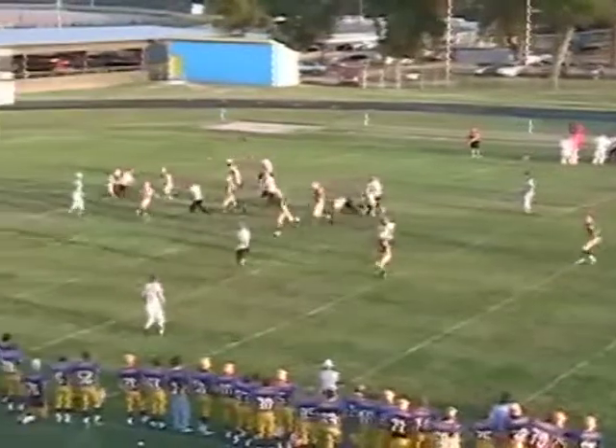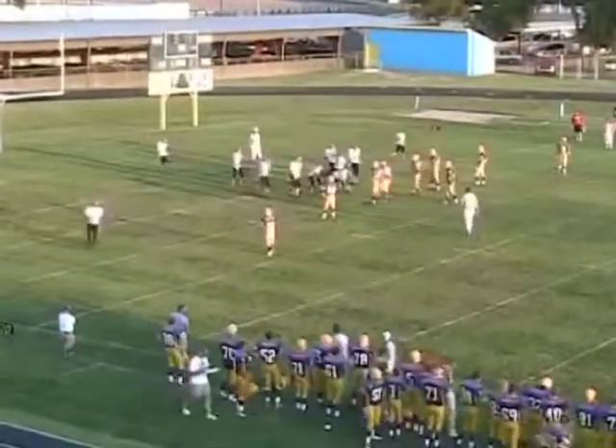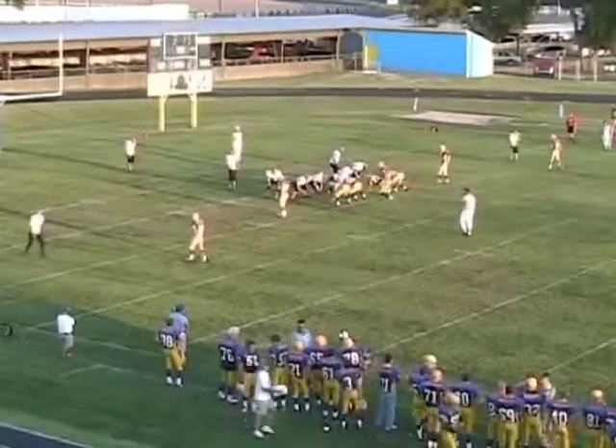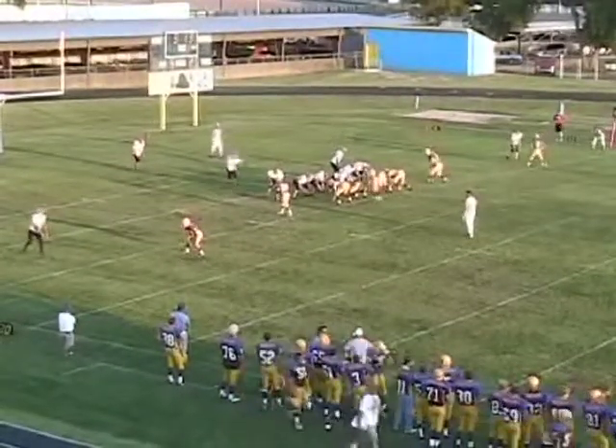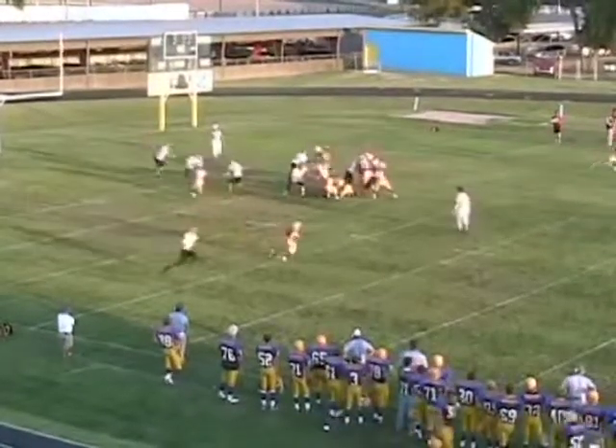Play action pass once again — rolls to his right and he's sacked, back inside the 10-yard line. He plays behind Ryan Maddy, and Ryan Maddy's a really good football player. On the defensive side he has to play against Joel Griffiths, which is a pretty tough assignment.